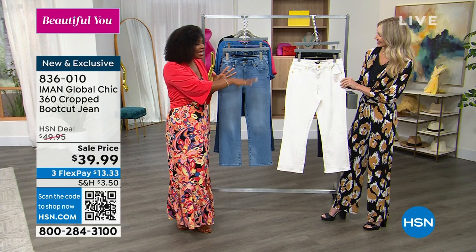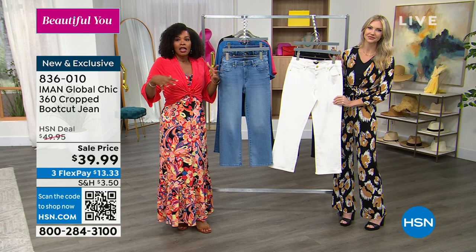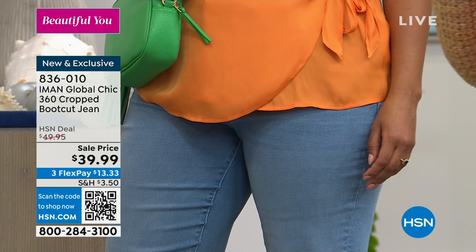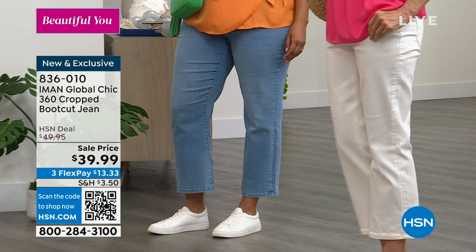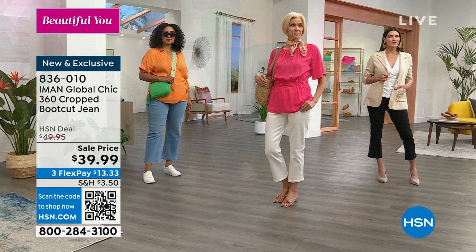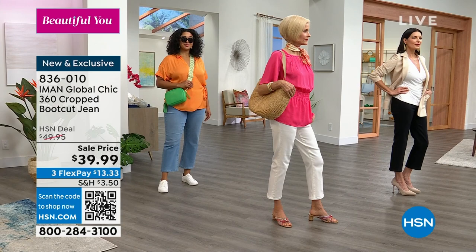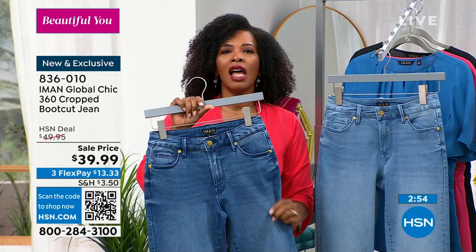All the girls are styled completely differently but they all have on the same crop jean — that's the versatility. Kenya's in sneakers, super casual; Carol looks like she's going to brunch; Angie's going to the office with pumps — really sexy. The only color you don't see represented is the medium blue. Your choices are chambray, medium blue, white, and black — all your traditional denim options. Maybe your full-length jean is what you'd normally reach for, but when it's hotter you reach for these.